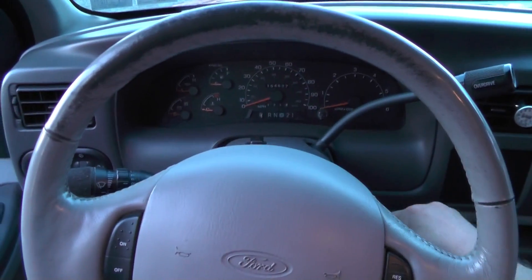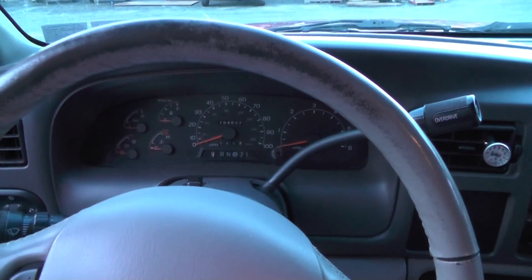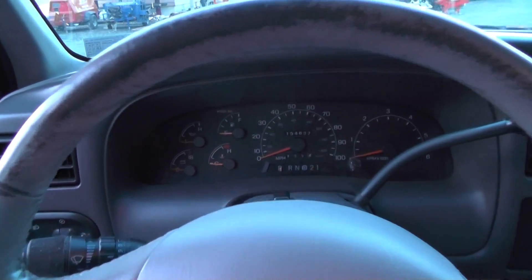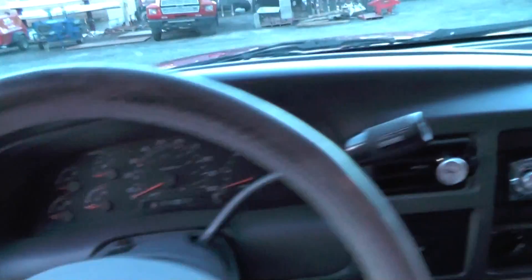I'm here in a 2000 Ford Excursion and we're going to do an engine startup — see what the engine sounds like and what all the dash lights do. Here's the key and let's get started.